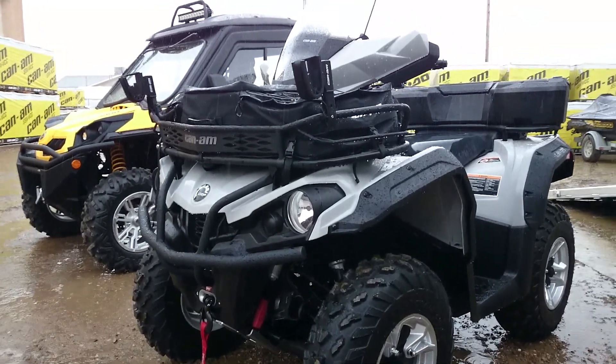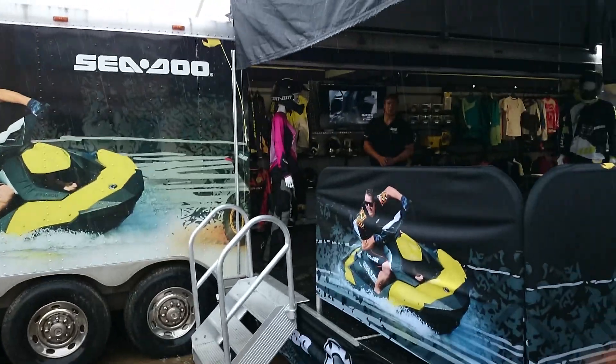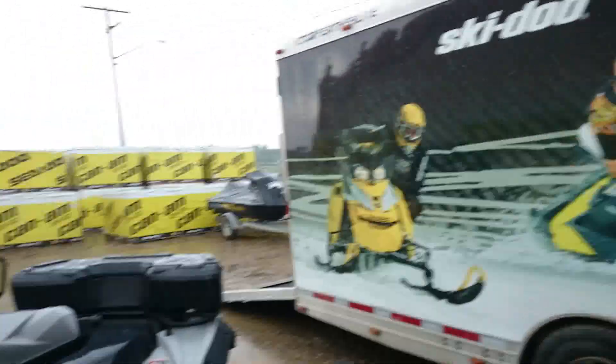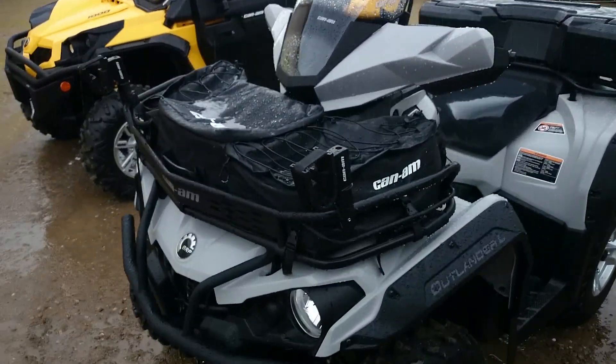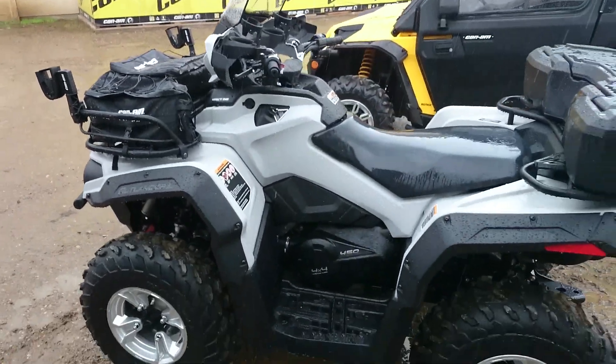Hey guys, this is Mike from Pines PSM. The BRP truck just pulled up today — they're gonna do a quick clothing seminar with the guys in the shop here. And lo and behold, what they pulled out of the truck today was a 2015 450L. Thought this was pretty cool.